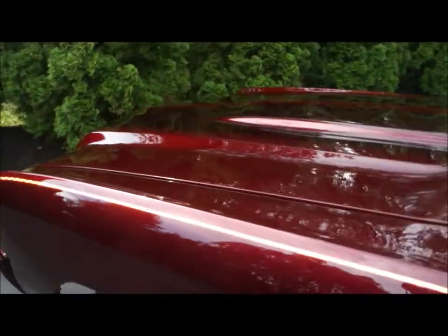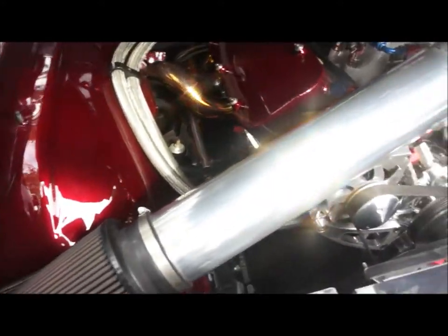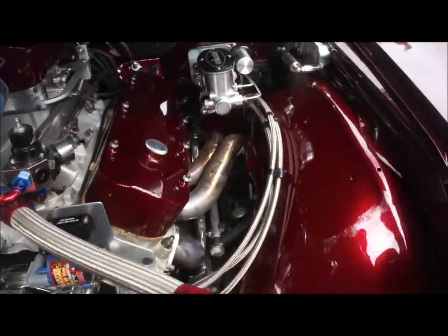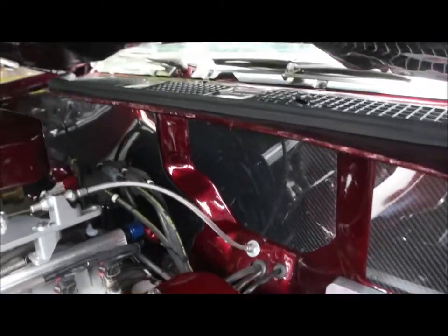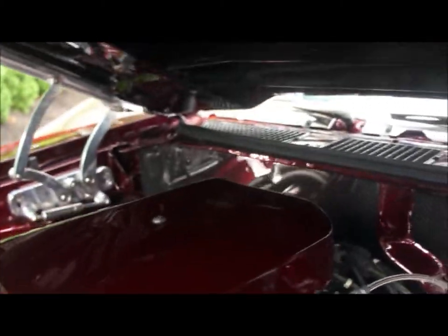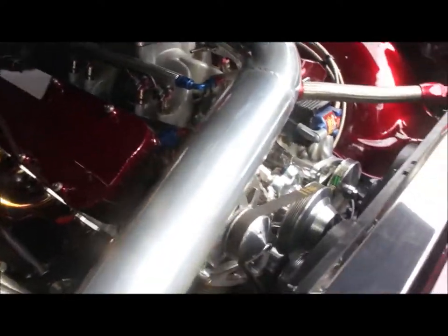Let's pop the hood. Doesn't look like any expense was spared here — went all out. The Be Cool radiator, power steering, power brakes. Everything's all billet. Looks like custom mandrel-bent headers, a little bit of carbon fiber accent. Looks really nice with the electronic fuel injection too. Easy start, no problems. That's what guys want these days — something you can get in, turn the key, and go.